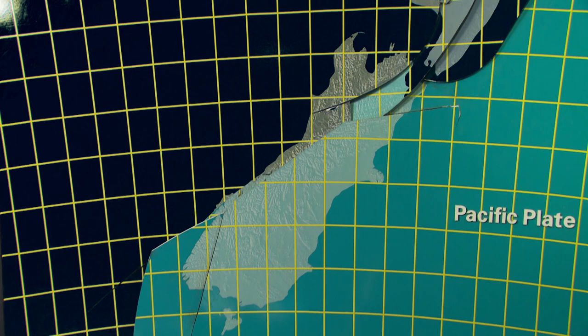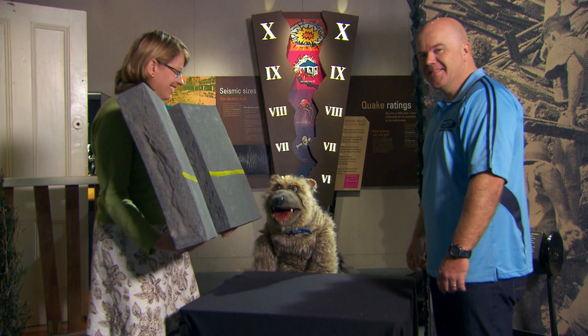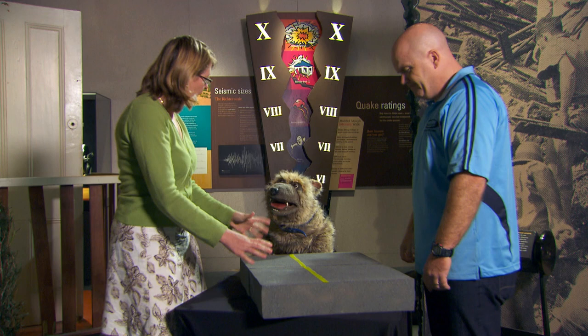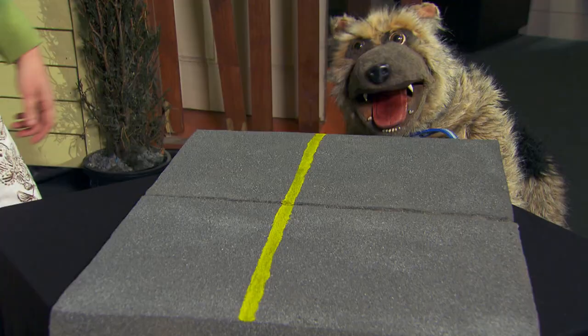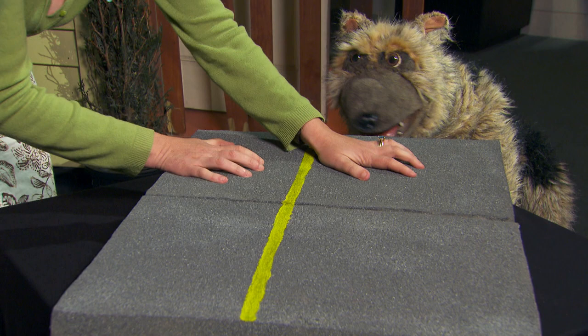The places where that happens are called fault lines, and you can see on this map that we have a few major fault lines across the country. Over time, they've changed the shape of New Zealand. Now let's imagine these are two chunks of the earth's crust. What's that line there? Well, let's say it's a road. Now, these are two tectonic plates which are joined together, but they're being pushed in different directions.